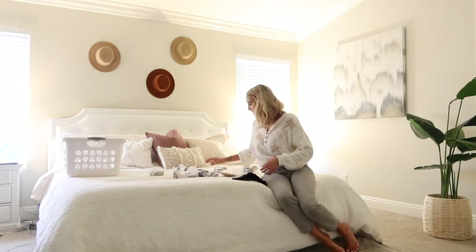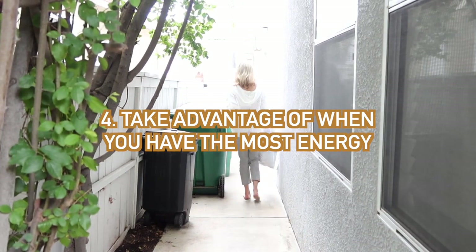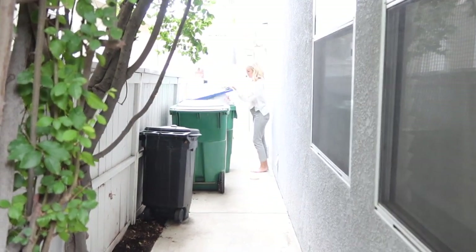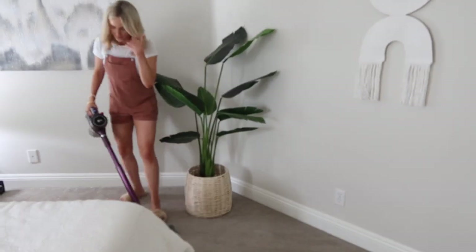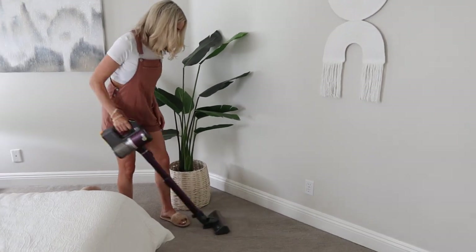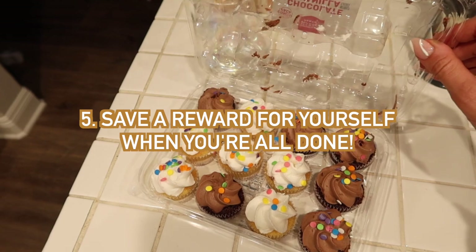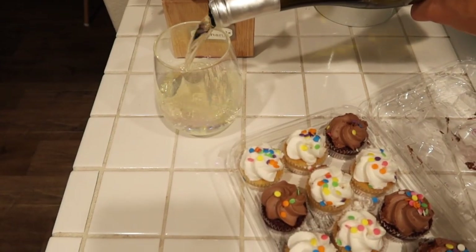My next tip is to take advantage of when you have the most energy. For me, I like to have my coffee, have my breakfast, get the day started, and then I feel most productive and energized. Don't wait until you hit that slump because then you probably won't get things on your to-do list accomplished. My last tip is to have a treat or a reward waiting for yourself — when you have that light at the end of the tunnel, you'll be so much more motivated.